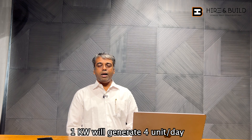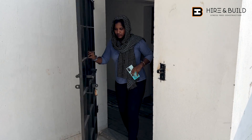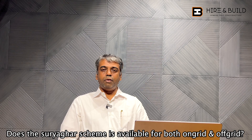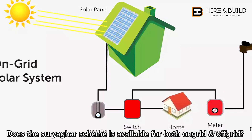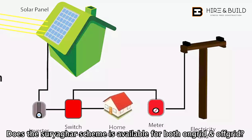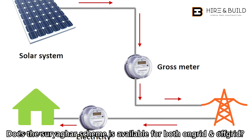For example, if you install 3 kilowatt solar, you can generate 4 units per day. In a month, it will generate around 3 kilowatt daily — that is 30 units per day, so about 300 units per month. Regarding solar off-grid versus on-grid: the scheme is applicable for only on-grid. On-grid means you can utilize and generate solar energy directly to the grid.